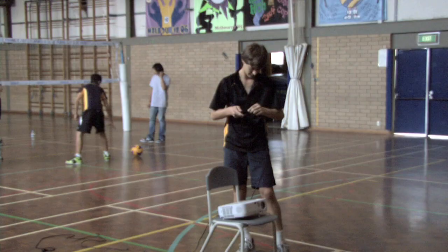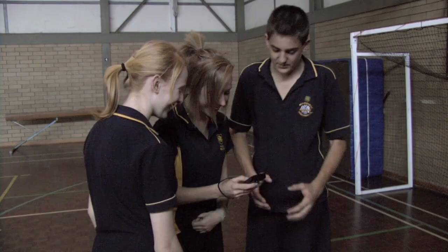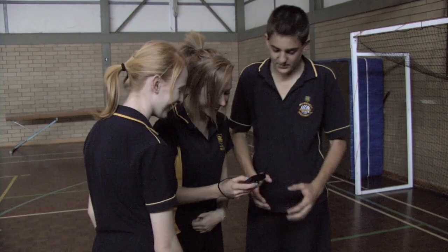I found that video and slow motion in particular enabled a thorough critique and deeper reflection. The projector enabled students to easily work with each other, identifying areas for improvement and tracking progress over time. This was authentic, just-in-time learning.